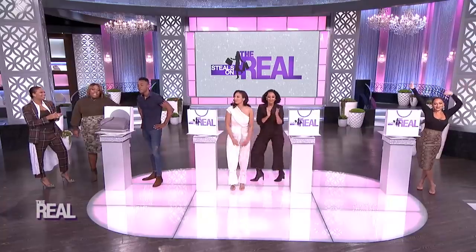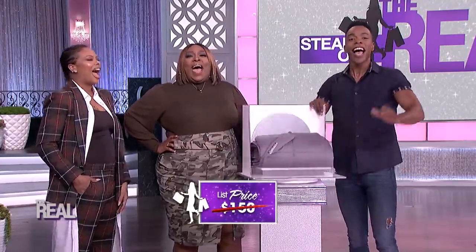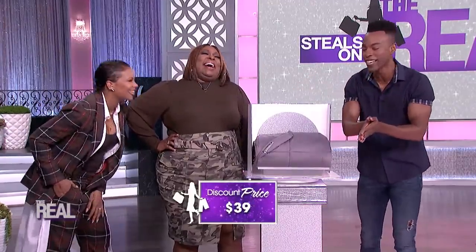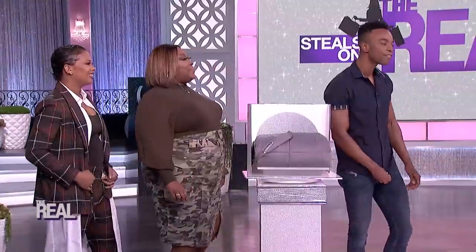Well, this must be a weighty price, huh? So this blanket usually goes for up to $150. Our steal is only 39 bucks — that's 74% off. Well, that's gonna be a steal, thanks Emile.